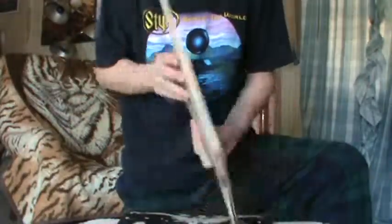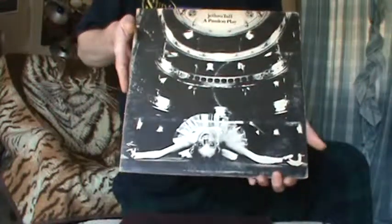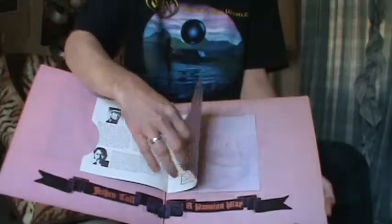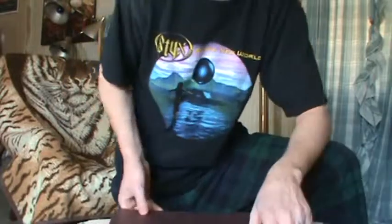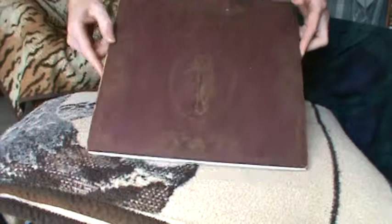Then we have Jethro Tull's 'Passion Play' — I got this from my brother's good friend. It's an original pressing he bought when it first came out. It has the full play and show booklet inside for the show that night, which is really neat. I kind of set my camera up this way so you can see it clearly — if you've never seen this album, it's one of the best album artwork packages Jethro Tull did.